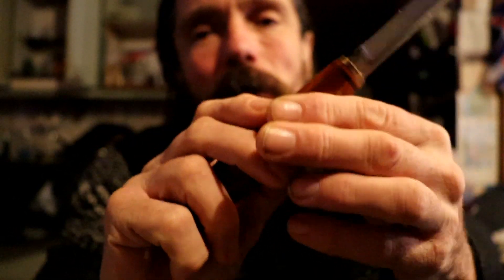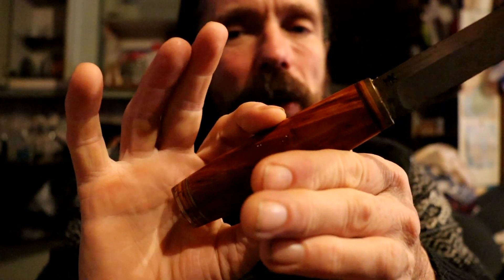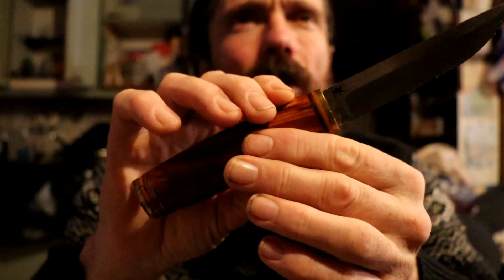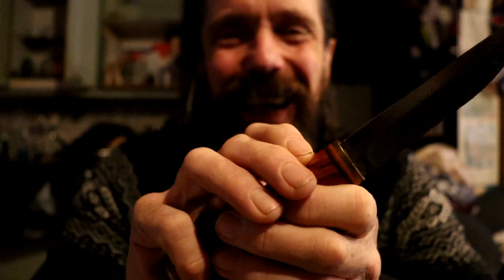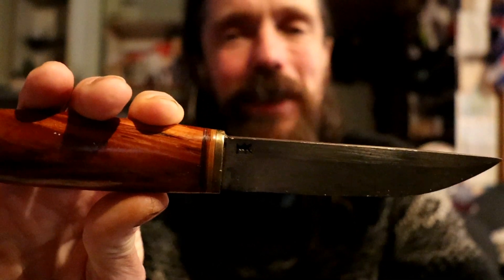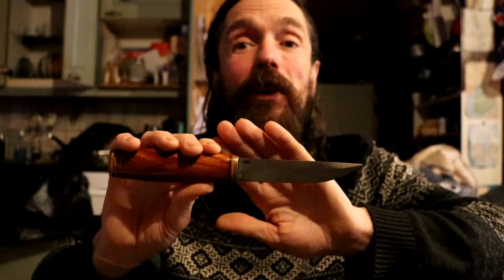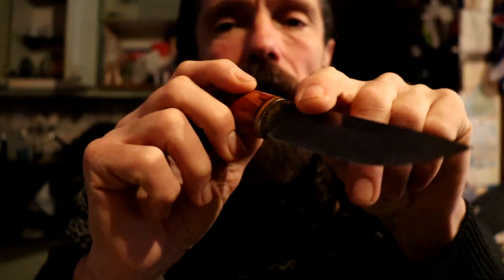The knife was also made famous by a president of Finland — Urho Kekkonen — who used to give them away to various politicians and heads of state. If I've got any of my facts mixed up, please let me know in the comments.